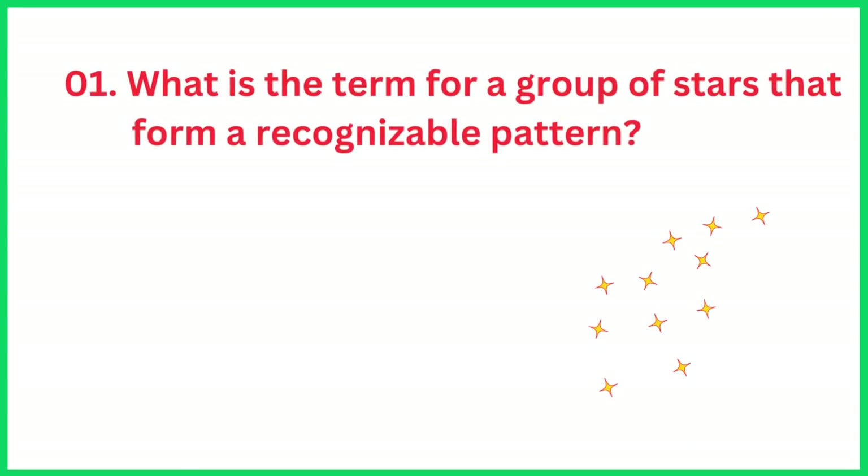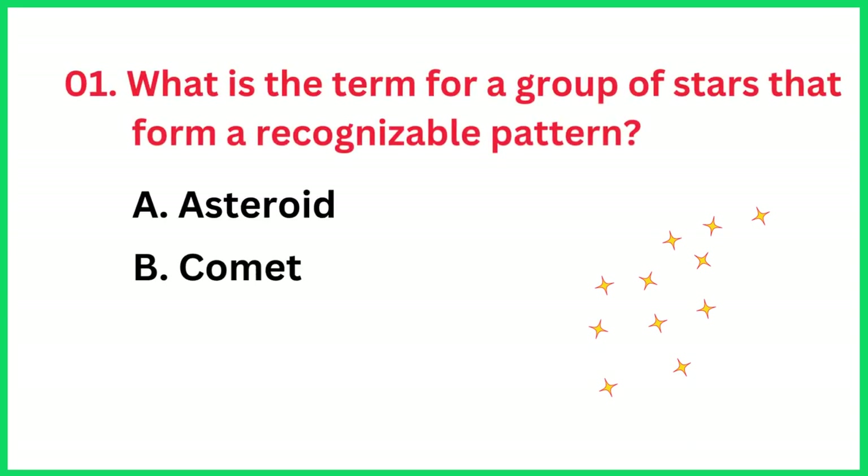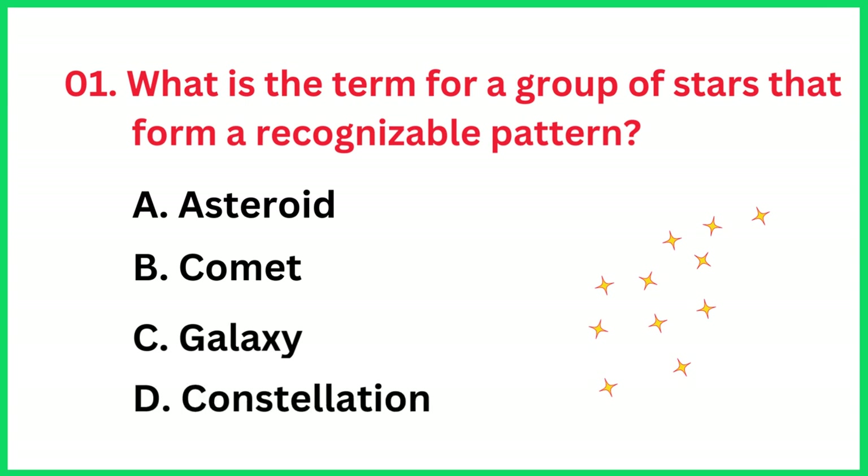What is the term for a group of stars that form a recognizable pattern? The correct answer is option D, constellation.